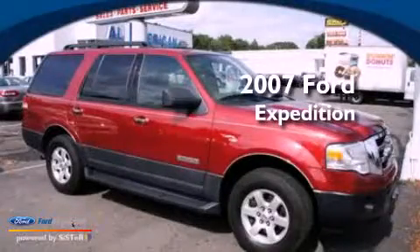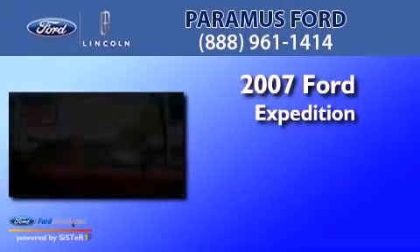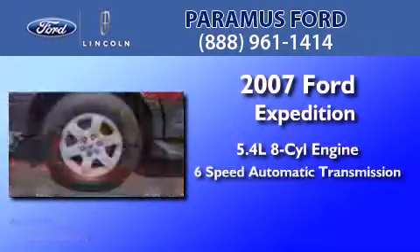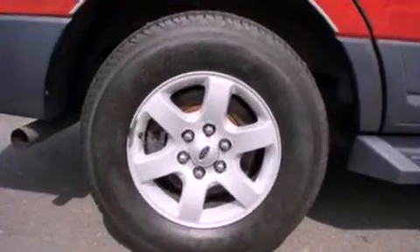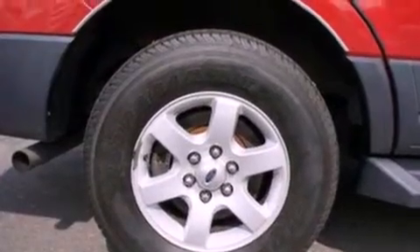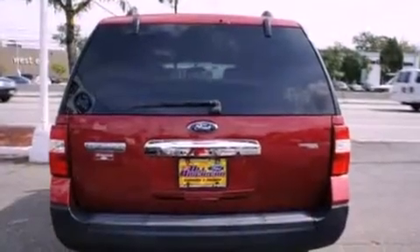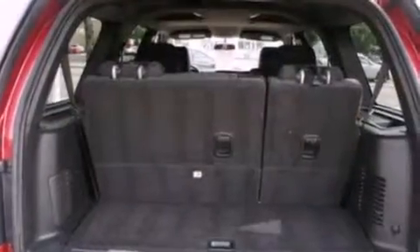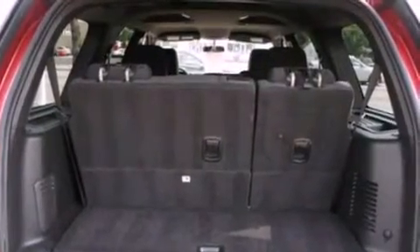This is a 2007 Ford Expedition. It has a 5.4 liter 8-cylinder engine, a 6-speed automatic transmission, and 4-wheel drive. Its top features include air vents for rear-seated passengers, a folding rear seat, cruise control, a 6-speaker audio system, and a double wishbone independent front suspension.